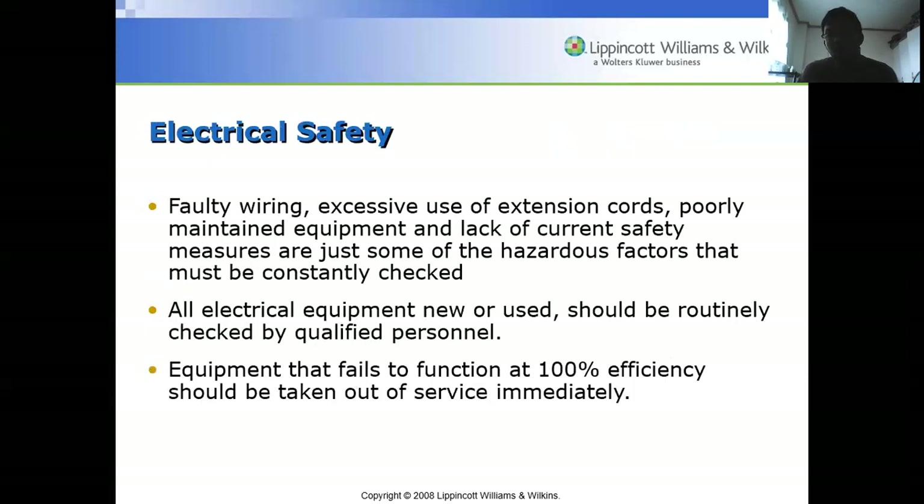For electrical safety, faulty wiring, excessive use of extension cords, poorly maintained equipment, and lack of current safety measures are hazardous factors that must be constantly checked. Make sure extension cords are properly in place because they can trip the surgeon or scrub nurse. All electrical equipment, new or used, should be routinely checked by qualified personnel, and equipment that fails to function at 100 percent efficiency should be taken out of service immediately.